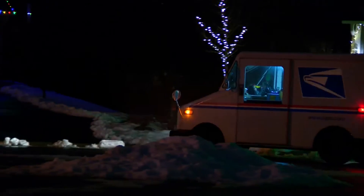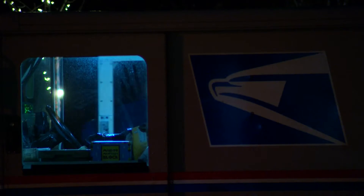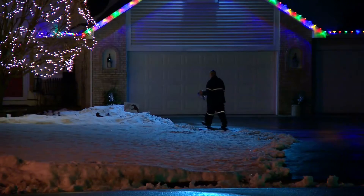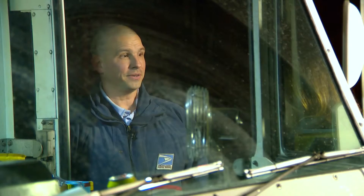It's 5 o'clock right now and you're still delivering mail. Yes. What time did you start this morning? Started at 6 this morning. By the end of the day, Bernie Schroeder will have delivered to 500 homes. Is it always like that? This time of year, yes.